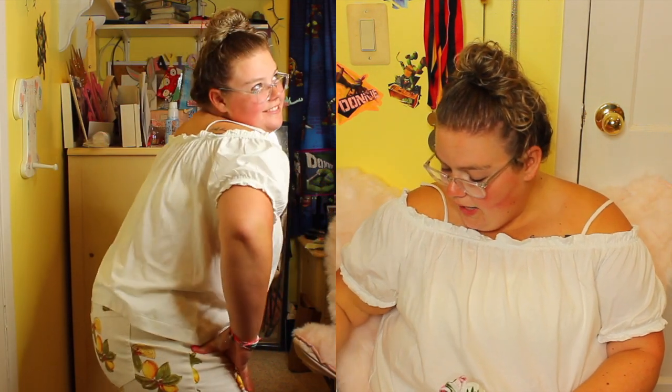The shorts I'm wearing — you can't see them right now — but they're from Forever 21. They have lemons on them, they're white, and I think they were originally $14.90 and I got them for $10.00.